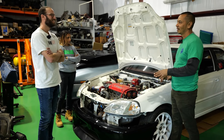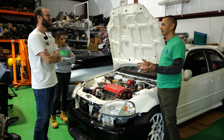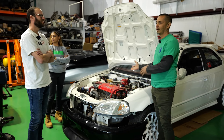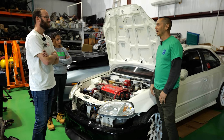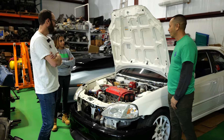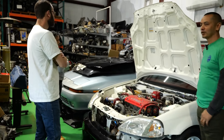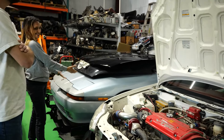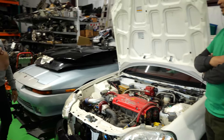Even though I grew up with Chevys, my younger brother loves Hondas and wanted me to get one. So we started bracket racing Hondas with him and I completely moved away from Chevys — the Honda became alive. And that's my old Supra that I've been keeping. I refuse to let it go — it's collecting other things at the moment.